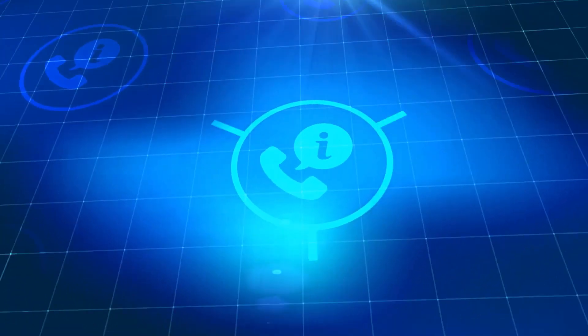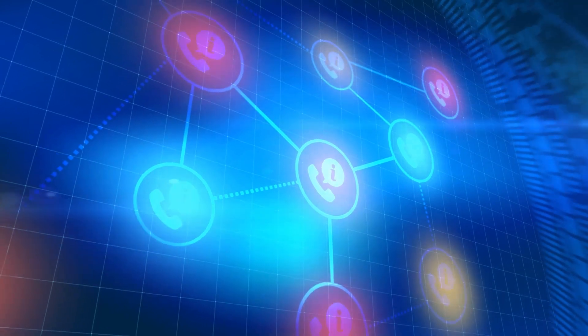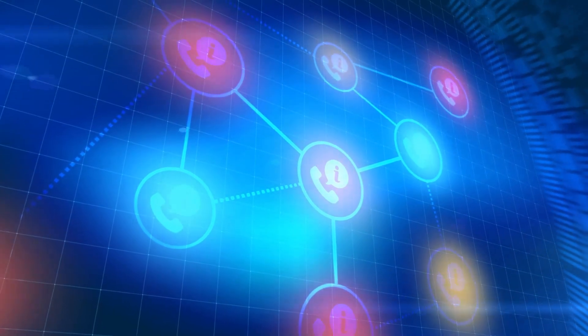The internet has facilitated communication and enabled fruitful collaborations between industry, government regulators, and academia. It has also enabled the establishment of virtual biobanks.